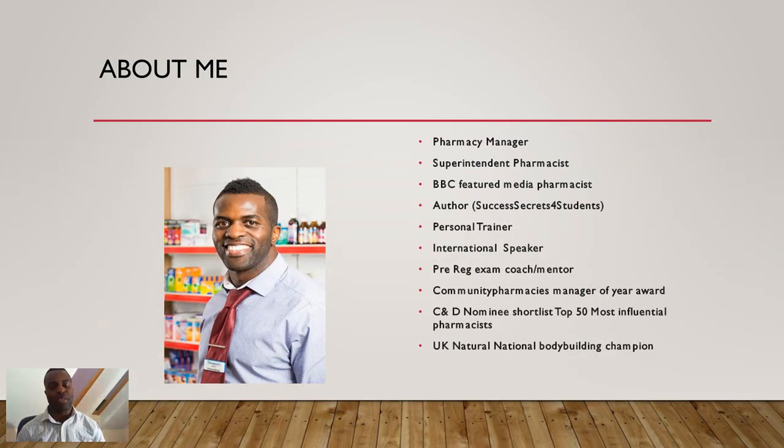Welcome to Pre-Reach Shortcuts. My name is Marvin Munzu. I'm a pharmacy manager, superintendent pharmacist, BBC-featured media pharmacist, author of the book Success Secrets for Students, personal trainer, international speaker, Pre-Reach exam coach, mentor, founder of the Pre-Reach Shortcuts Community Pharmacy Managers of the Year award, CND nominated for one of the top 50 most influential pharmacists, and also a UK national bodybuilding champion.